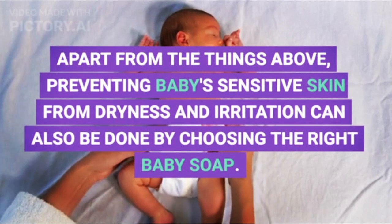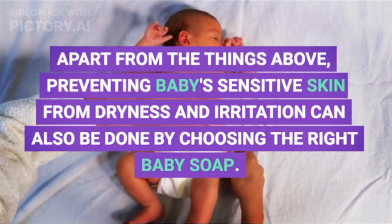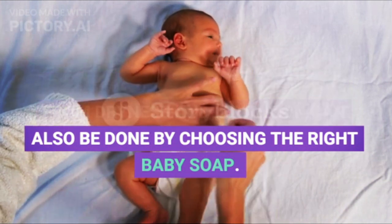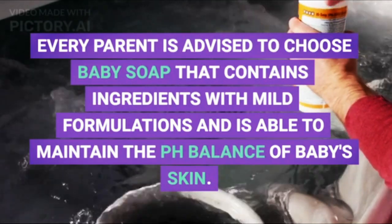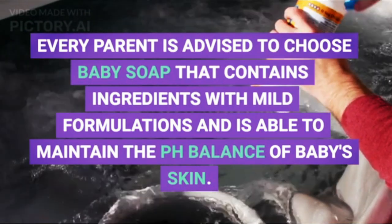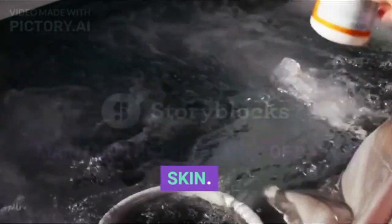Apart from the things above, preventing baby's sensitive skin from dryness and irritation can also be done by choosing the right baby soap. Every parent is advised to choose baby soap that contains ingredients with mild formulations and is able to maintain the pH balance of baby's skin.